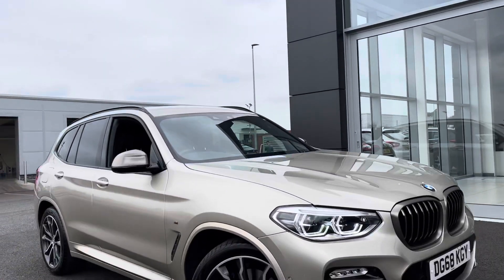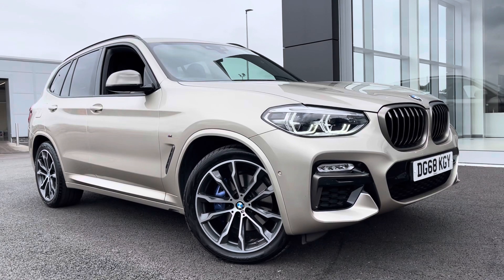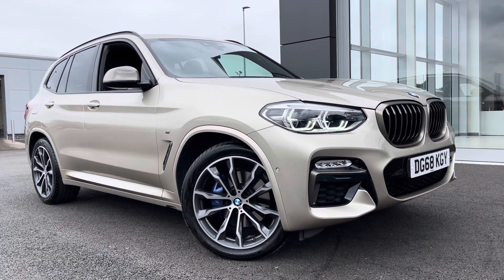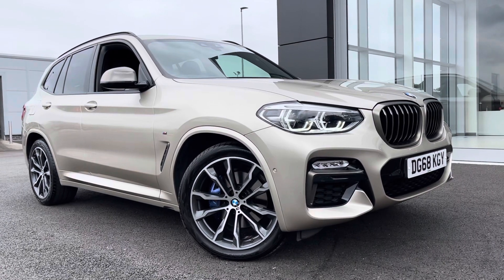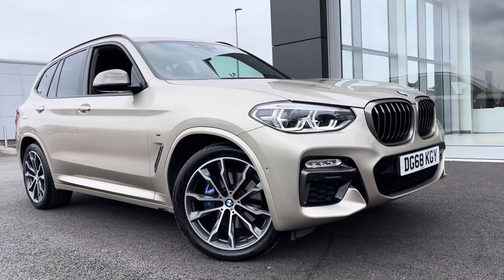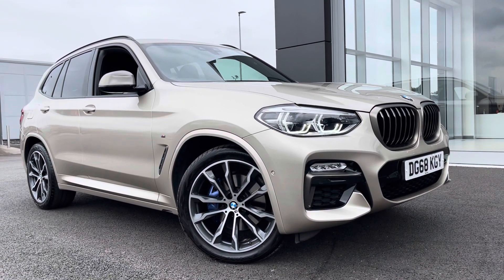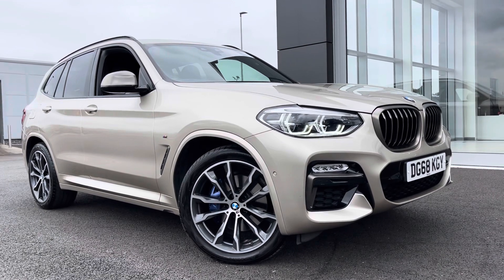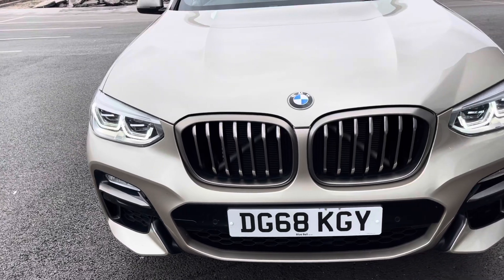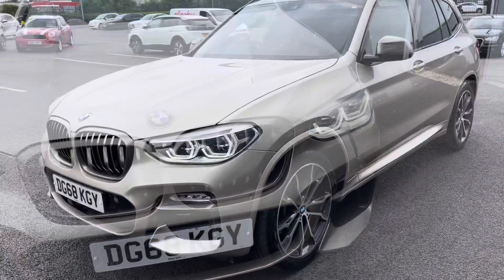Hi, my name is Billy from Motormatch Chester. Today I'm going to be showing you around this absolutely fantastic 2018 BMW X3 M40i. It's the xDrive model, so it's all-wheel drive, three-litre petrol automatic with only 20,000 miles on the clock. This is a Motormatch approved used vehicle, so it does come with a 30-day or 1,000-mile warranty. If you'd like any more information on this car, give us a call on 01244 311 404.